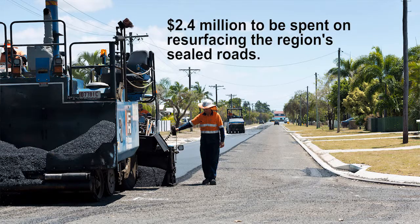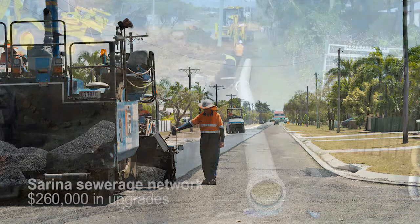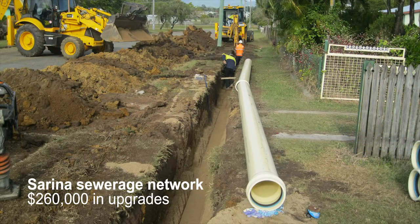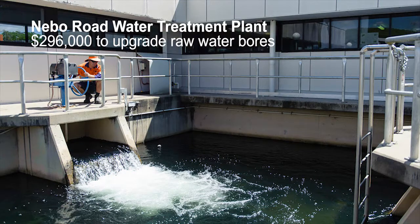In roadworks, we've got 123 kilometres of roads that are going to be resealed under this program. We're also spending about $260,000 on the sewage treatment system at Serena and around $300,000 to upgrade the water bores at our Nibarag water treatment plant.